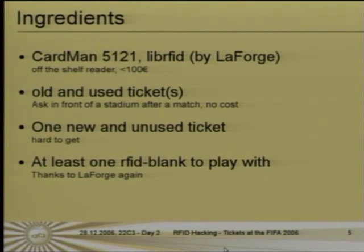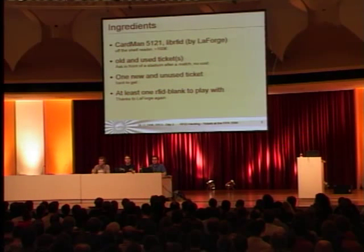We had the Cartman 5121, an off-the-shelf reader you can order at your favorite online store for less than 100 euro. Then we had the LibArov ID library made by LaForge on Linux — compiles very well. And then we had used tickets. You can get them in front of a stadium after a match by asking people coming out for a souvenir. And we had one new and unused ticket.